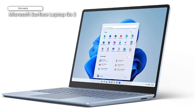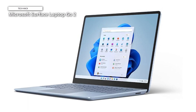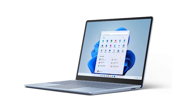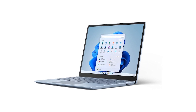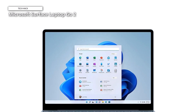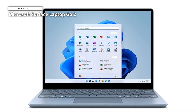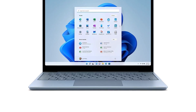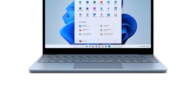Anyone seeking a notebook that is both affordable and compact would be wise to consider this Microsoft notebook. The ice blue color option adds a touch of elegance and style to the Surface Laptop Go 2, making it a perfect choice for users who appreciate both form and function. The device also has a built-in webcam and microphone, allowing for seamless video conferencing and virtual meetings, making it suitable for students, professionals, and casual users alike.